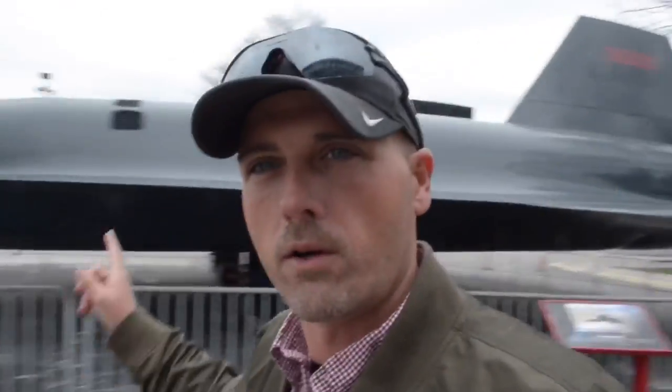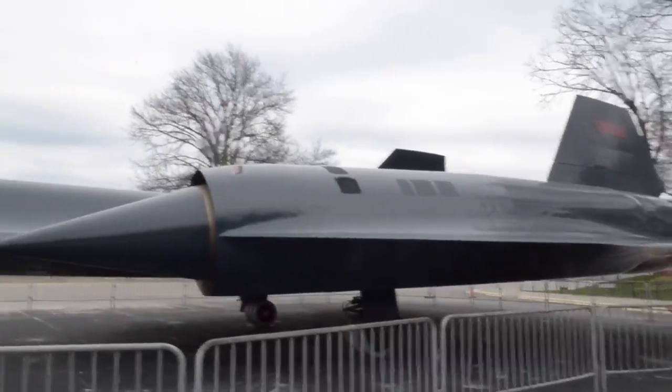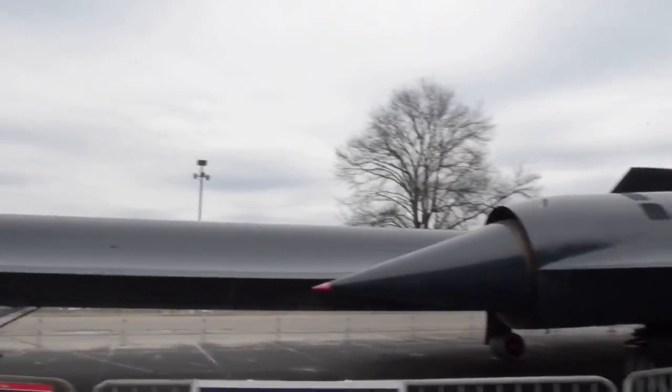Directly out front of the Space and Rocket Center they have this amazing aircraft. This is a Blackbird — this is an A-12 Oxcart, Article 127 Blackbird.